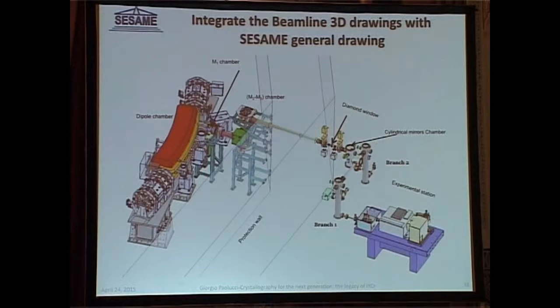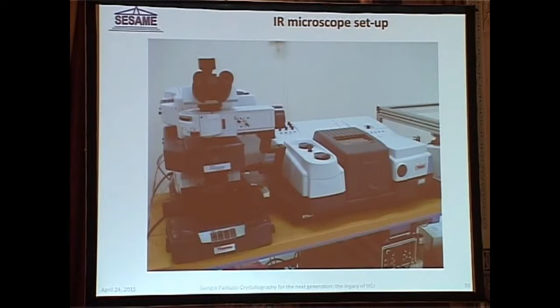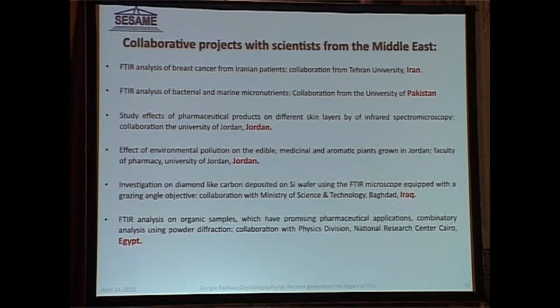Without going into too many details, the infrared radiation is emitted at very large angles from the electron orbit; therefore you have to go very close with your mirrors and put mirrors on the other side of the wall. The design of this beam line is very similar to ones at Soleil and one being built at ALBA, because we have a lot of support from our friends there — I have to thank Paul Dumas from Soleil for helping us with the design. We already have the infrared microscope, which is already open for users, and here are examples of collaborative research being done with people from the region, including from Iran.